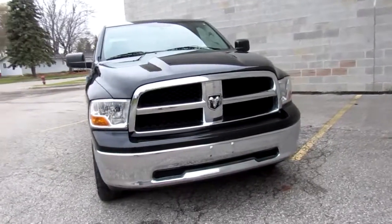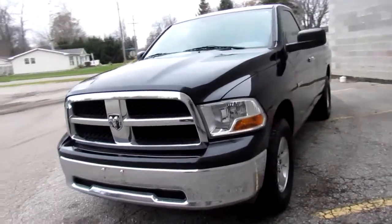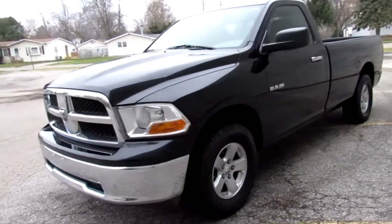It's got a towing package, aluminum wheels, cruise control, CD player, and more. It's a nice truck. It runs strong and it needs nothing. We've got a price to sell at only $99.99.